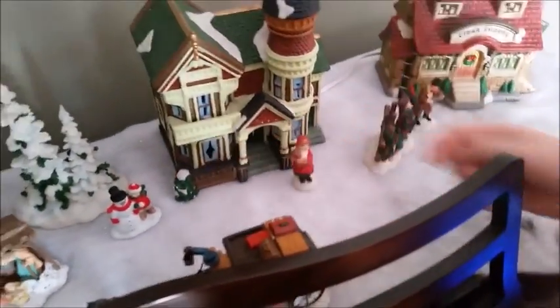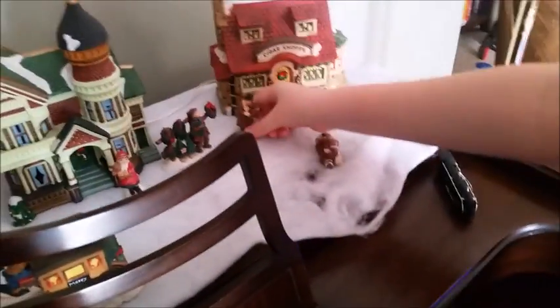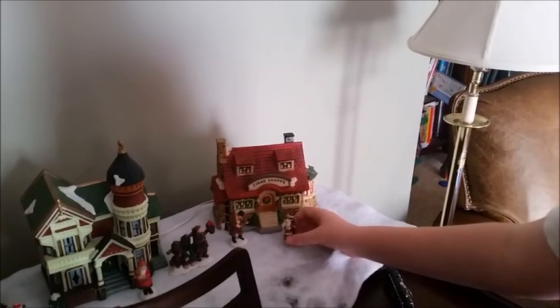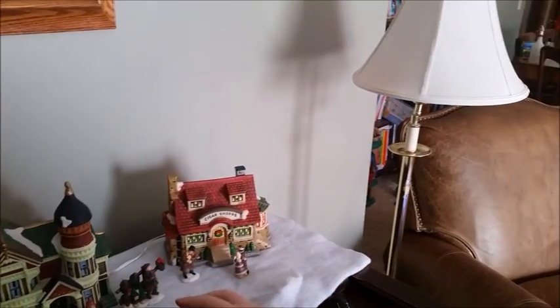This kid lives at this house and he's building a snowman. Is anybody going to the cigar shop to buy presents? This guy's playing a violin right outside of the cigar shop.